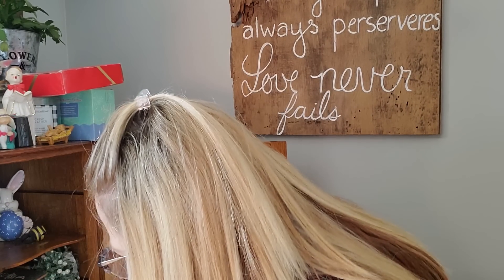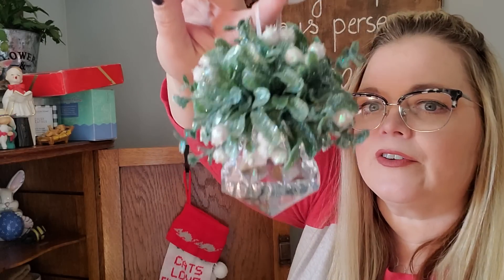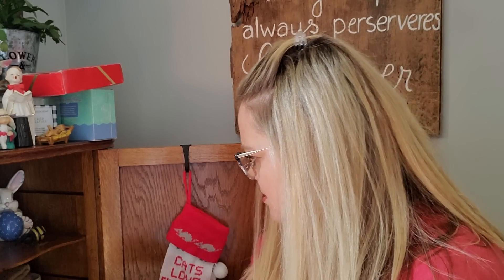What else do I have in here? This is a mistletoe that's all fancy — I used to hang it above my dining room table. I don't know if I'm going to do that or not. This is plastic, not glass, but it's very pretty. It looks really pretty in the window with the lights reflected on it.